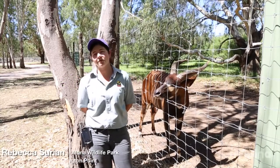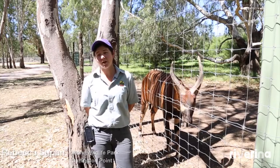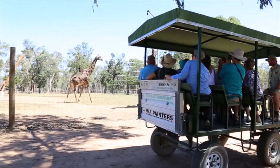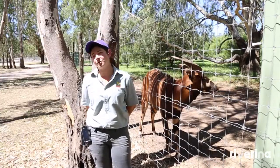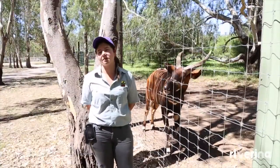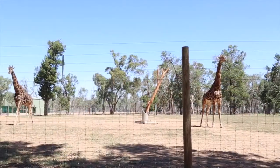At Altina Wildlife Park we've got quite a unique experience. We do most of our tours via horse-drawn cart, which is very Australian, and we see all of our animals in open range safari-like enclosures. We've got a large range of hoofstock — bison, buffalo, and even things like giraffe and zebra.